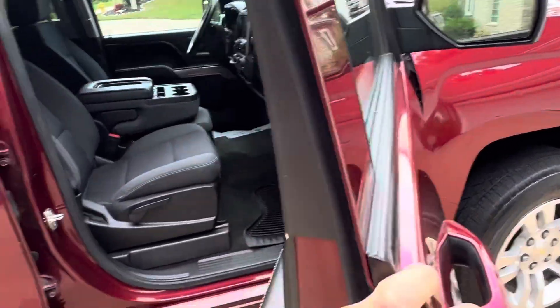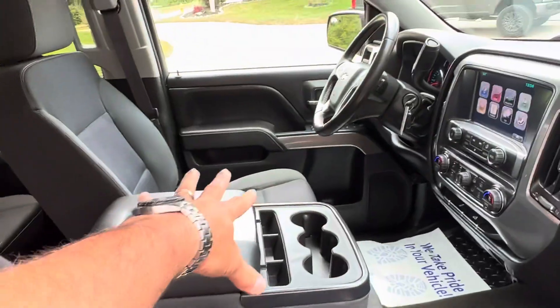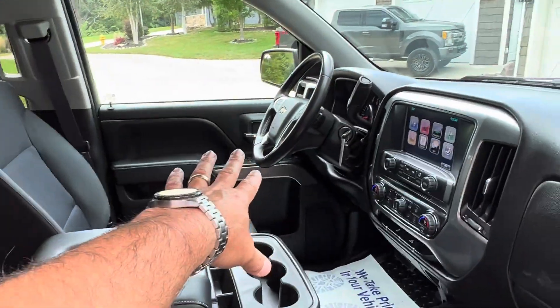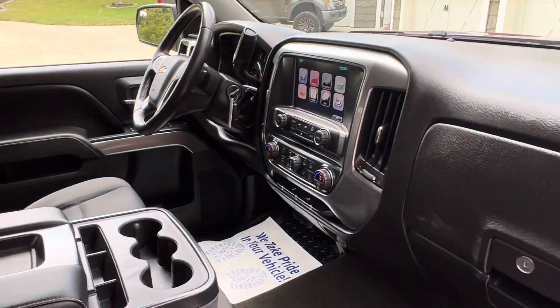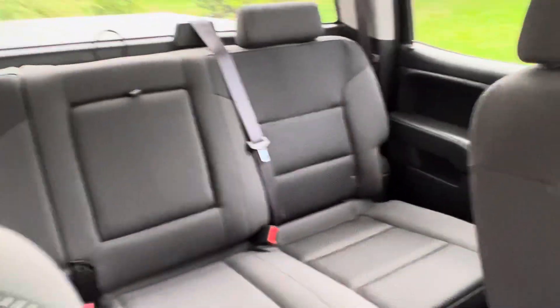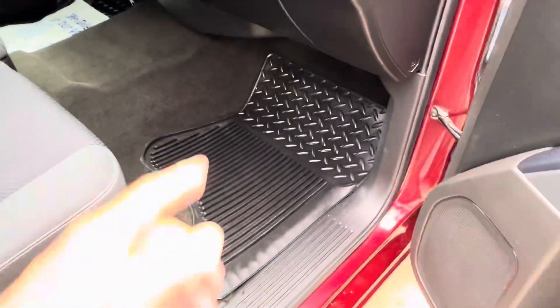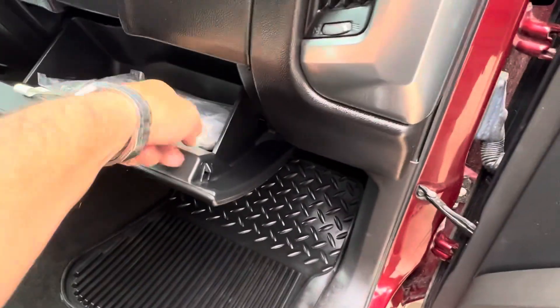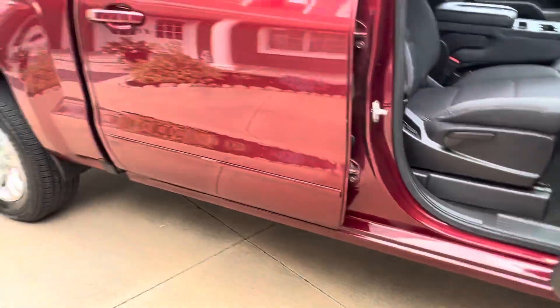LT package, so this does have cloth interior. It's a power seat on that side. Full power windows, locks, tilt, cruise. Big screen backup camera over there. This does have the tow package. Look at the back seat — it's just as clean as the front. Maybe a little wear right there when you get in, but factory mats. Got all the books and the original window sticker in there. Again, it's a one-owner.